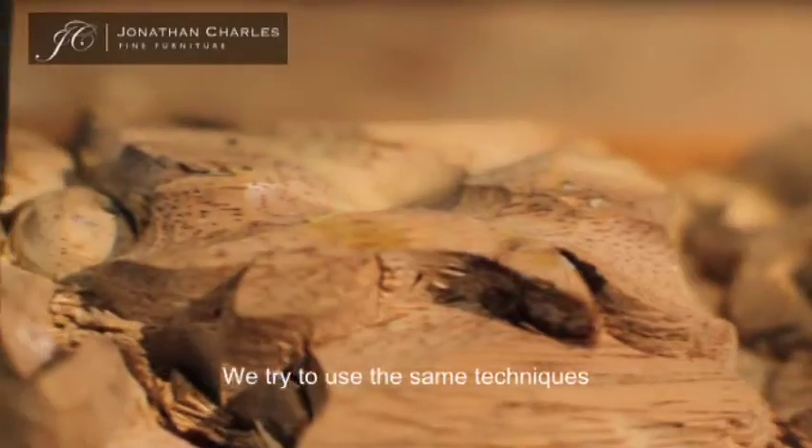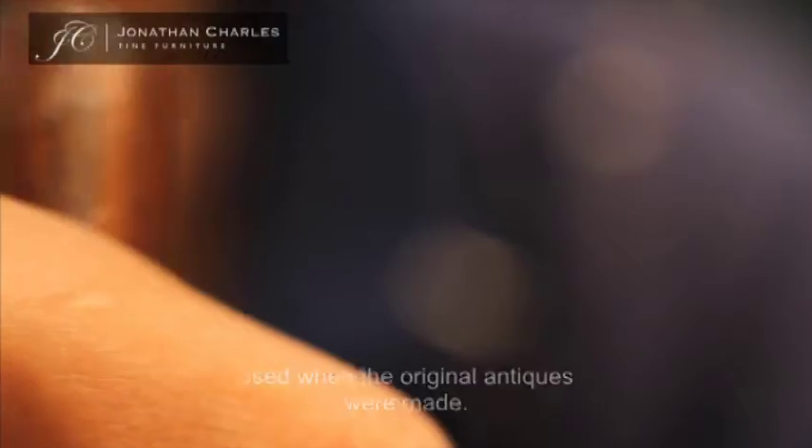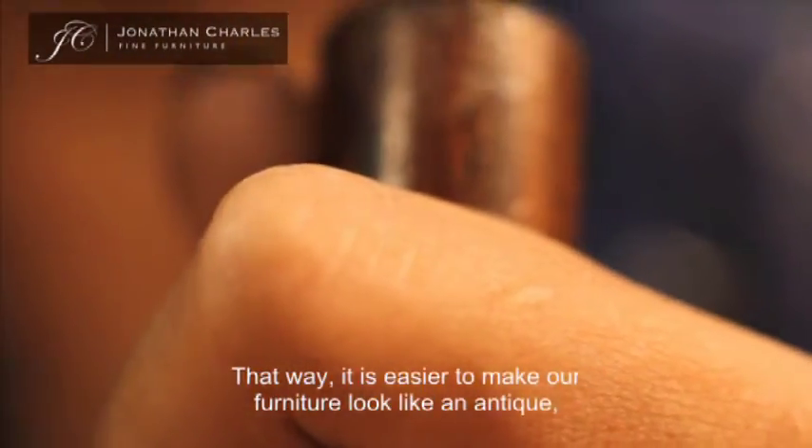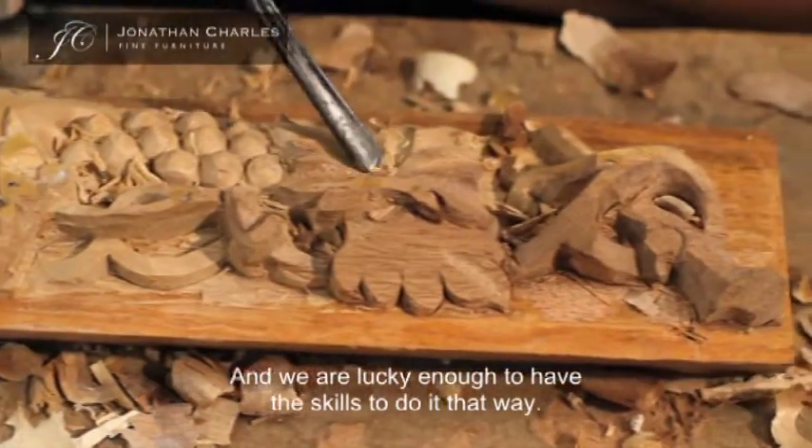We try to use the same techniques as the original antiques were made. That way it's easier to look like an antique if we're doing it the same way the antique was done. We're lucky enough to have the skills to do it that way.